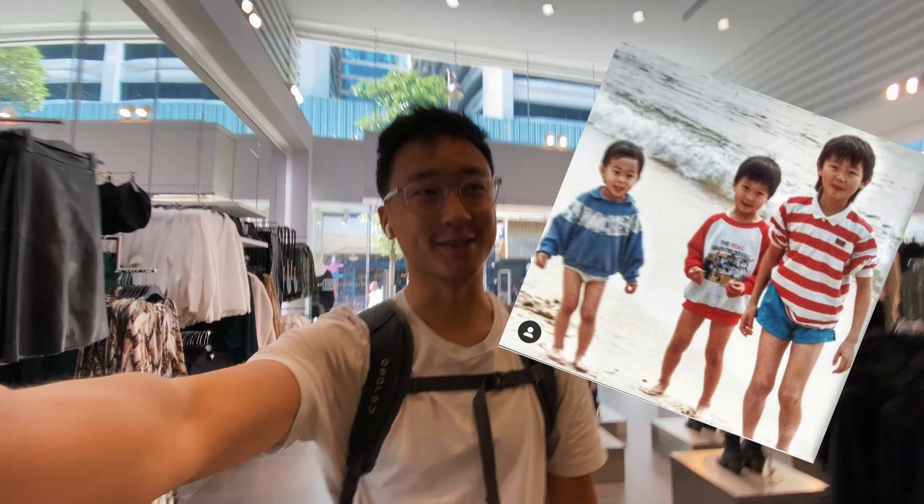So we are on a mission. We are trying to recreate this photo that we took when we were little kids and visited Hong Kong. We're at H&M right now trying to find these sweaters and shirts for us, and then hopefully we're able to recreate this photo in Repulse Bay, which is kind of like a beachy area.